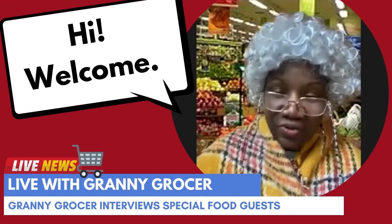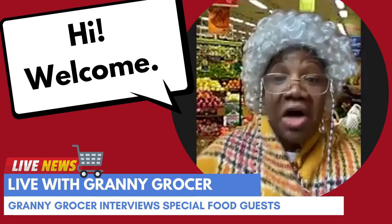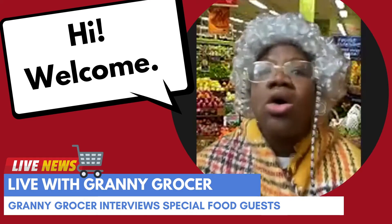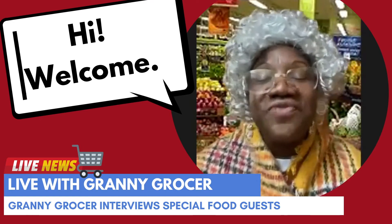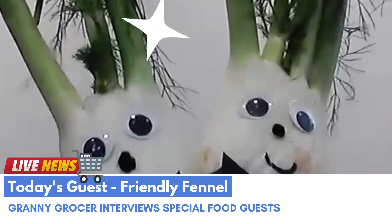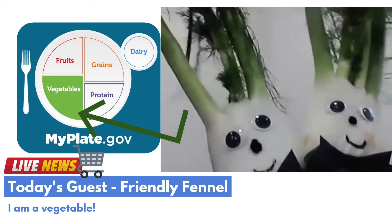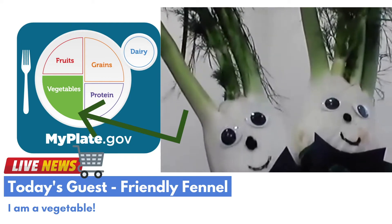Hello, my special friends! Granny Grocer here, from the Better Starts Fun Healthy Food Program. I have lots of healthy and delicious foods in my store, and I wanted to introduce you all to them. Today, can we welcome the Friendliest Fennels! Hi, Grandma Grocer! I can't wait to tell you all about myself and my other fun fennel friends. What type of food are you? I'm so happy to be a vegetable — I am proud that I'm a vegetable and help people be strong and healthy.